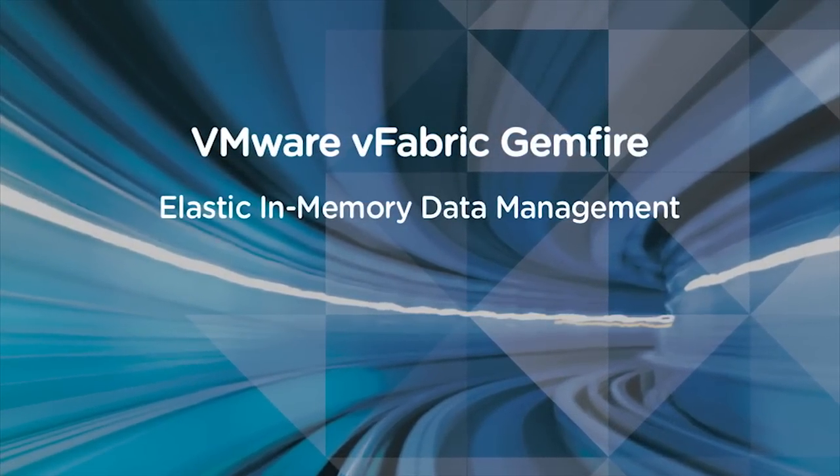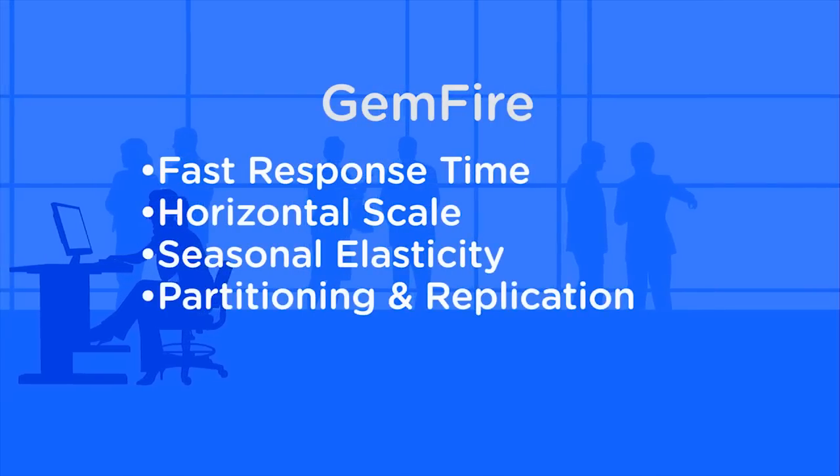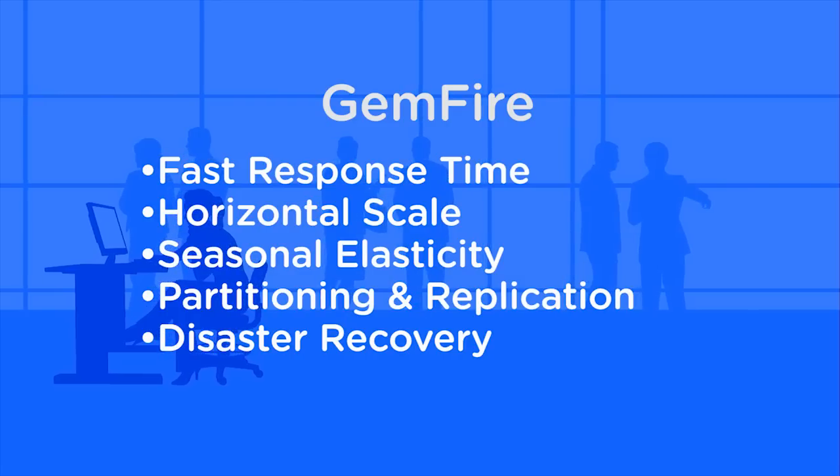GemFire serves as our core data fabric for providing the necessary infrastructure, responsiveness, scalability, and redundancy capabilities that our application requires.